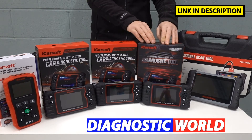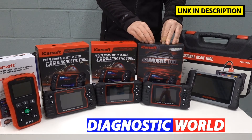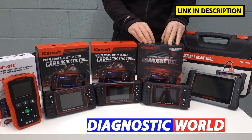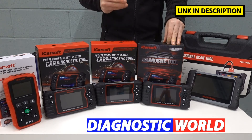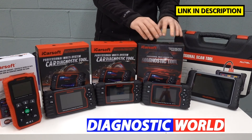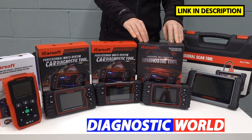The same applies to the iCarSoft CR Pro Kit — the next kit in the range. This kit does everything that all of the previous kits will do, but it also covers manufacturers from different regions. It covers all European makes and models, American makes and models like Chrysler, Chevrolet, Jeep, Dodge, American Ford, and GMC, as well as Asian models including Honda, Nissan, Mitsubishi, Subaru, Mazda, Isuzu, Suzuki, and Toyota. It covers cars from all regions, all systems within those cars, and all service functions covered by the previous tools.